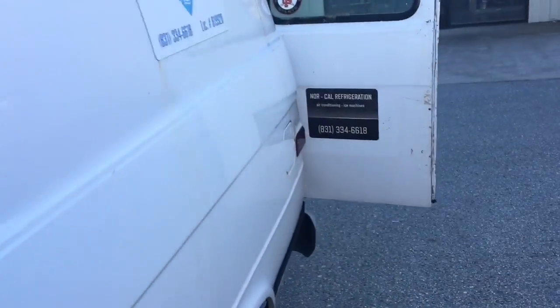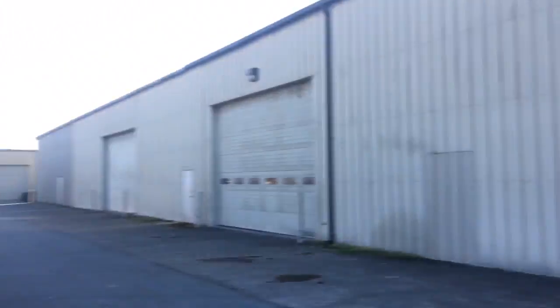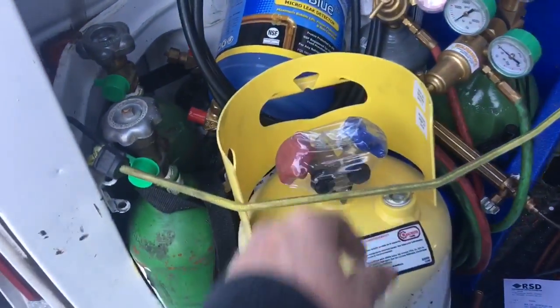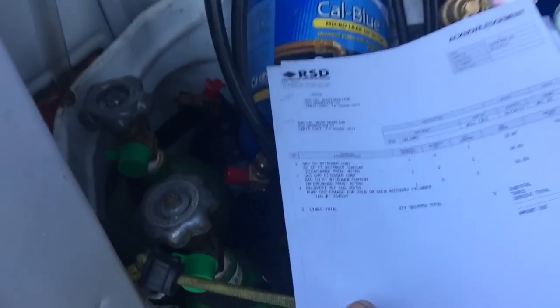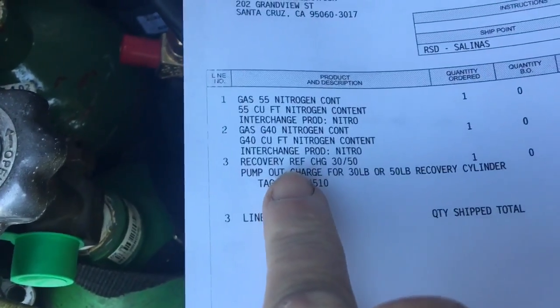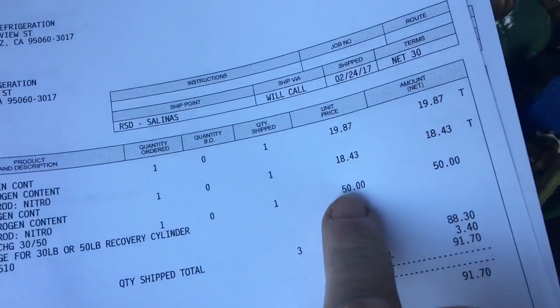I'll show you guys what I do for my recovery. That's my wholesaler, RFD — that's my main one. Look, Freshie tank. So when you get your tanks filled up, I just bring them back here to the wholesaler. I exchange my filled-up tank and then I get this Freshie one. It's a $50 flat rate charge.